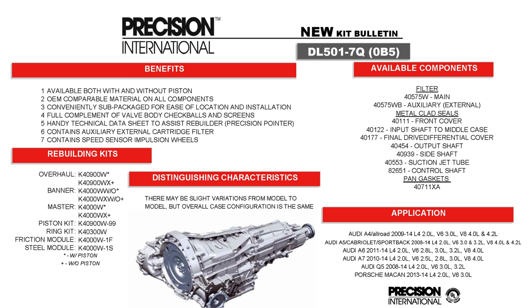The DL501 is a pretty large unit, very popular in Audis. This is a seven-speed DSG type unit that came out not too long ago. It's a huge unit with a lot of specialty items — a couple of pistons and many special components, which we'll show you at another time.